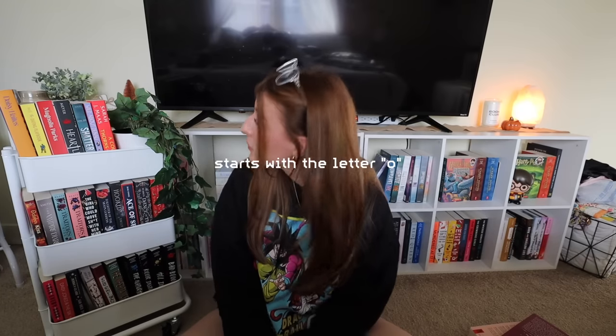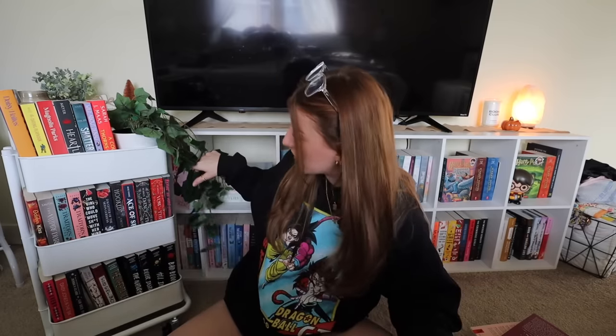Moving on to number five. Next one is starts with the letter O. Do I have any books that start with O? We have October Kiss, which is actually a book I want to read in October because it's called October Kiss. I actually think this is the only book I own that starts with the letter O and doesn't have 'the' or something before it. So that's kind of funny, but works out perfectly because I am definitely going to be reading this.